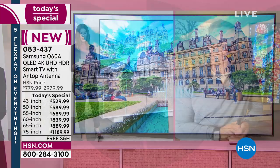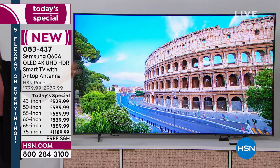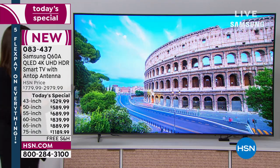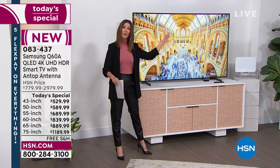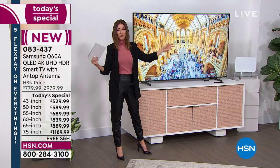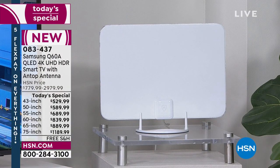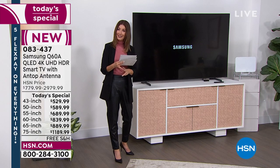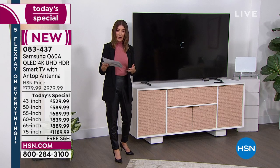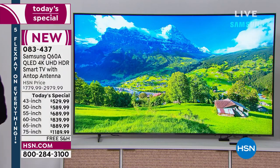Quick updates on sizes: Only here at HSN do we give you the two-year warranty and throw in a $55 value on the Antop antenna for over-the-air programming — ABC, CBS, NBC, PBS, Fox, Univision. That's a $55 value, and we're including free shipping and handling with the two-year warranty. For the 65-inch, we have about 115 available for the entire day. For the 75-inch, about 118 remain.